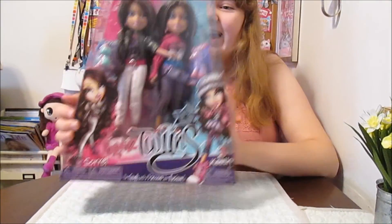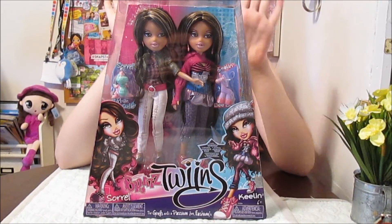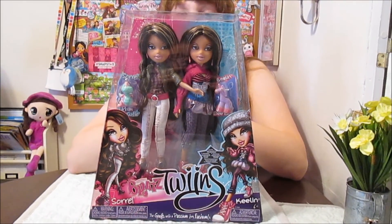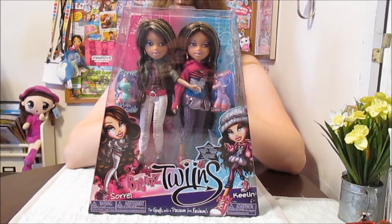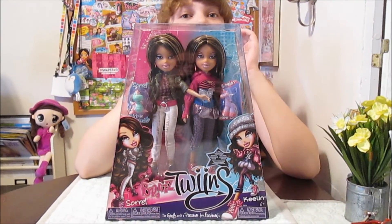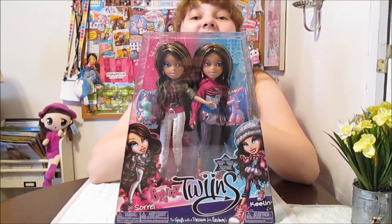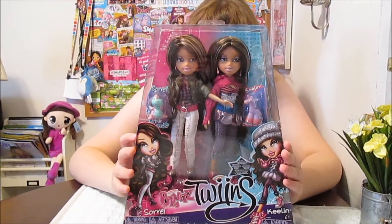Hi everyone, it's Banana, and today I'm going to open up and review these Bratz twins, Sorrel and Keelan. I am so excited about these. We found them during our amazing Bratz Hunt store visit — if you haven't seen that, please check it out. There's a link in the description below. It's the best, so much fun.